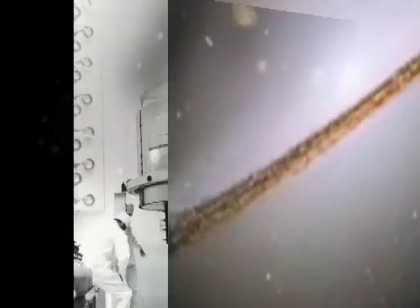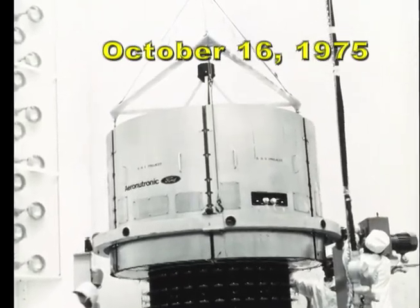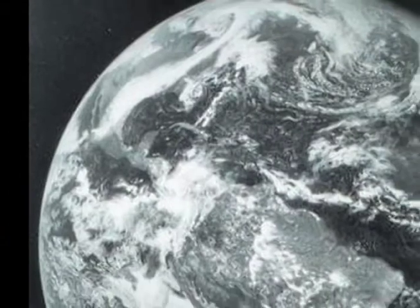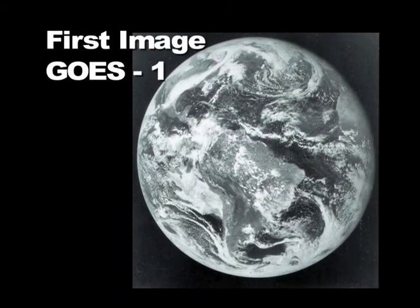Let's take a look back to the past. October 1975: GOES-A, the first satellite in NOAA's geosynchronous weather satellite system, is launched. Renamed GOES-1 upon reaching orbit, the satellite continuously monitored weather until it was deactivated by NASA in 1985.